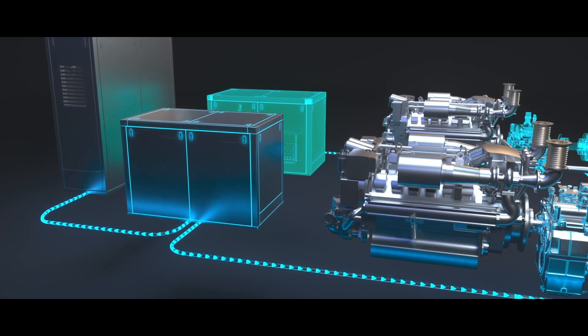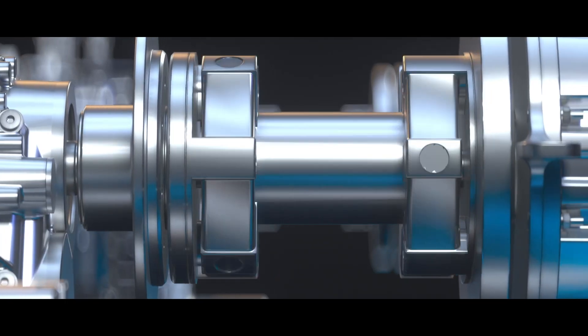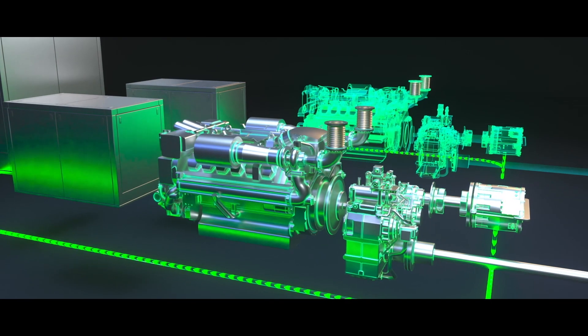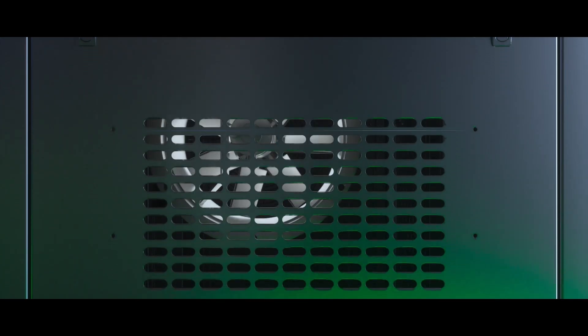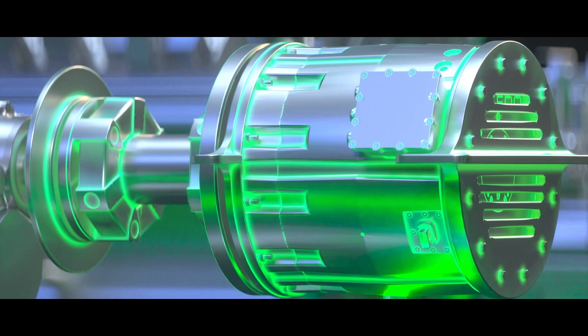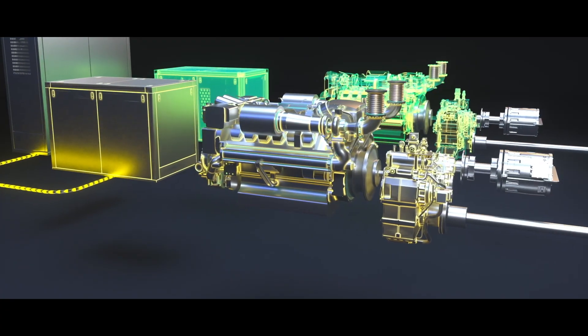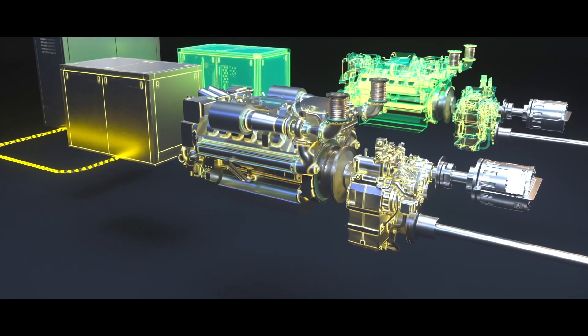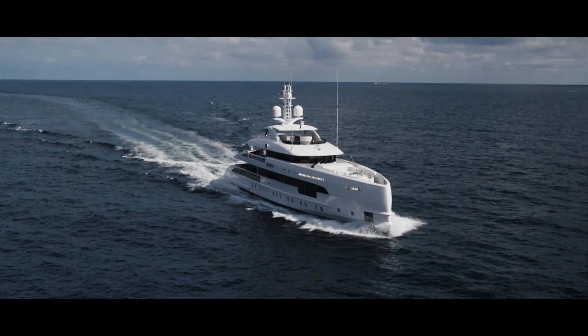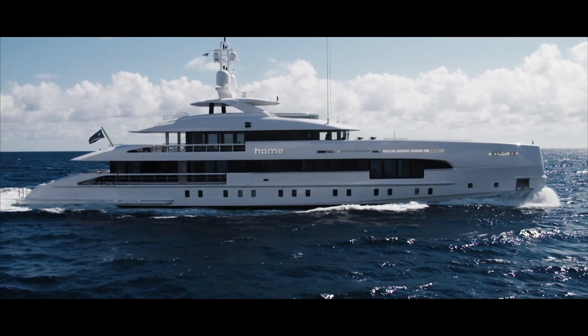The yacht has four modes. The first is conventional running on diesel engines. You can turn the diesel engines off and run on electric engines, which get their power from the generators. The third mode is you can run your main engines with the electric engine at the same time, which gives it a boost and increases the top speed. It's not something you use often, but the facility is there to increase the top speed.